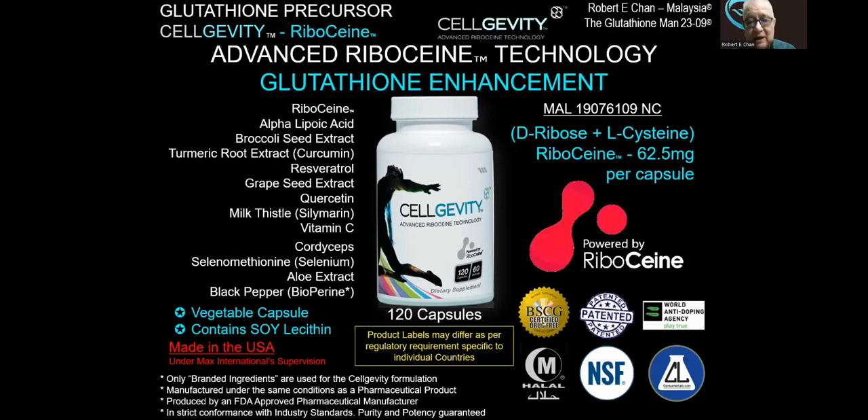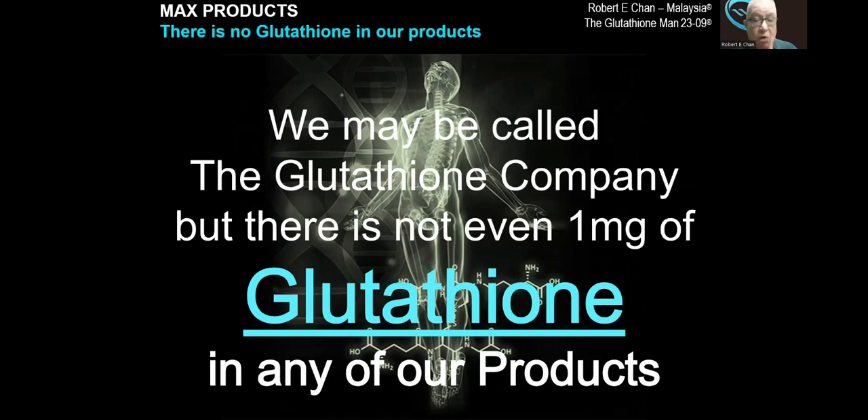Be like Dr. Herbert T. Nagasawa. We may be called the glutathione company — when you look at our company's logo, Max International is always 'the glutathione company.' But there is not even one milligram of glutathione in any of our products, because we are the experts in glutathione technology. We know that glutathione doesn't work when taken externally. It would be easy for us to just add glutathione into our products and sell it, but as responsible manufacturers and suppliers, we do not recommend and we do not sell glutathione in any of our products.